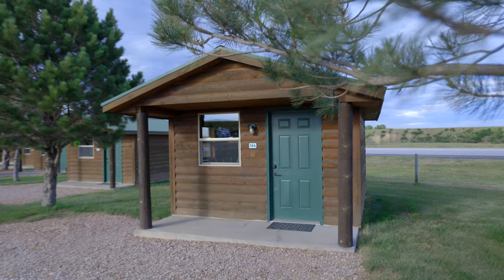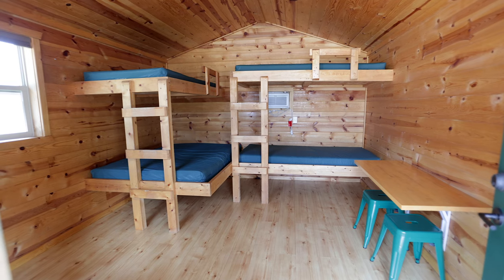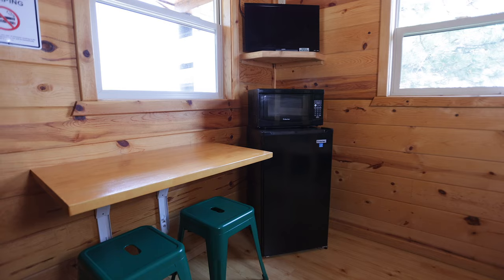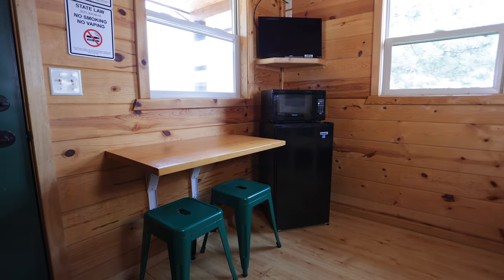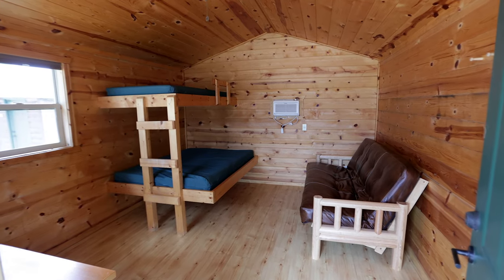If you're looking for a cabin, Heartland has great camping cabins for five people, all with AC, a microwave, mini fridge, digital TV, and free Wi-Fi. Just bring your sleeping bag and you're all set.